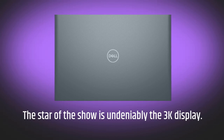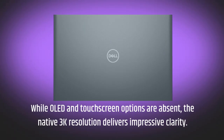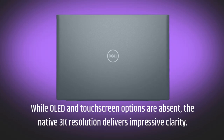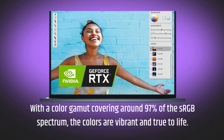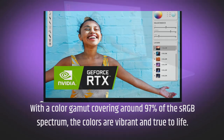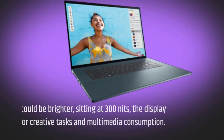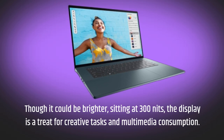The star of the show is undeniably the 3K display. While OLED and touchscreen options are absent, the native 3K resolution delivers impressive clarity. With a color gamut covering around 97% of the sRGB spectrum, the colors are vibrant and true to life. Though it could be brighter, sitting at 300 nits, the display is a treat for creative tasks and multimedia consumption.